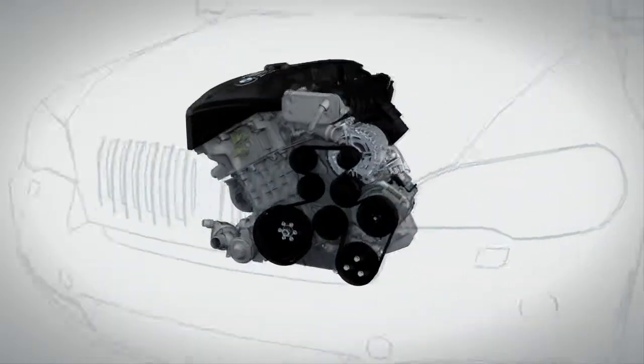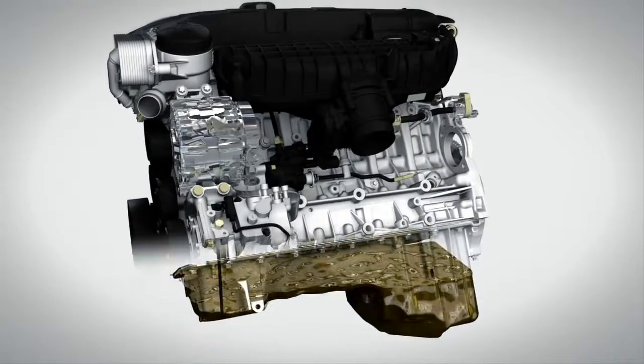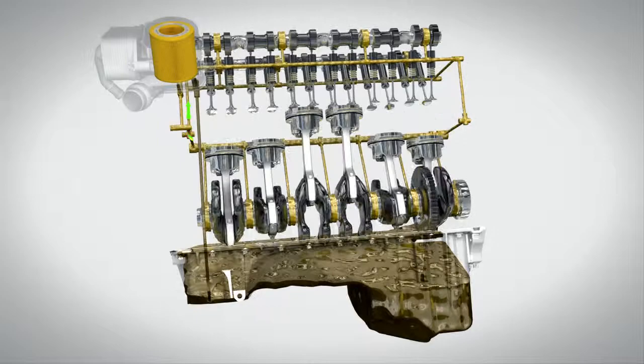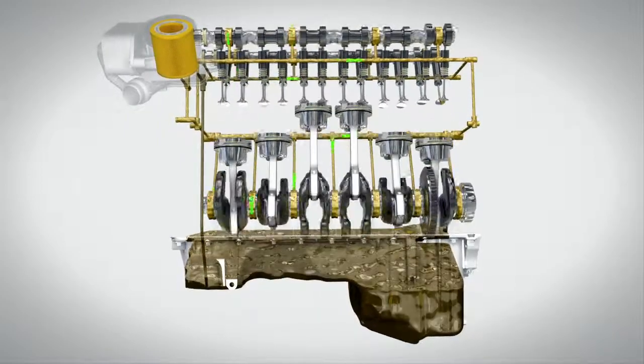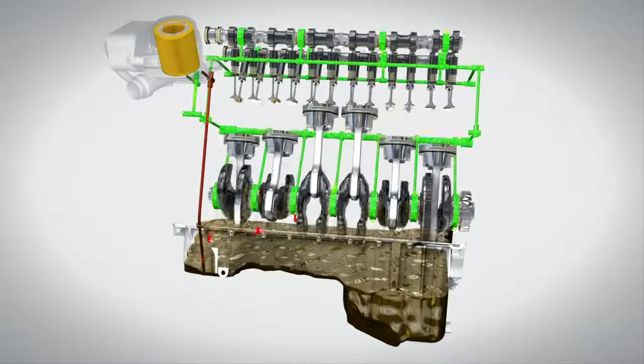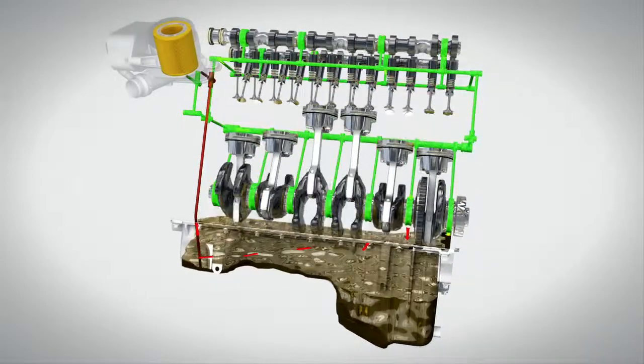Oil filters help to maintain and maximize the cleanliness of the engine oil as it circulates around the engine. They filter out the particles of dirt that are created by the engine's combustion process. It is a vital task enabling optimum engine performance and contributing towards the longevity of the engine.